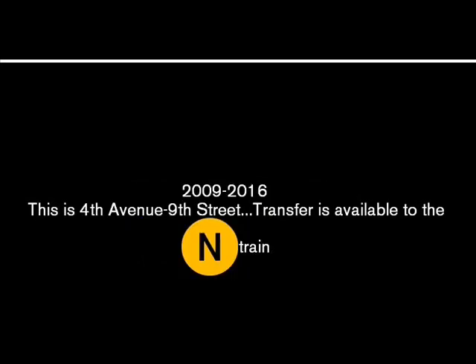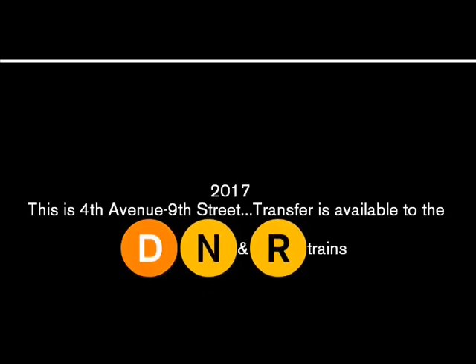This is 4th Avenue, 9th Street. Transfer is available to the D, N and R trains.